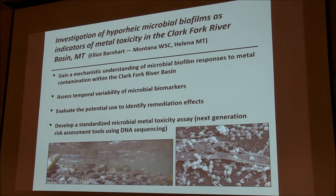Lastly, I wanted to mention some work that Elliot Barnhart from the Montana Water Science Center is doing. He's interested in looking at microbial biofilms as indicators of metal toxicity — using them to gain a more mechanistic understanding of microbial biofilm responses to metal contamination. He's been coordinating with us alongside our invertebrate data, assessing temporal variability of microbial biomarkers and the potential of using them as a tool to identify remediation effects. Ultimately, he'd like to develop a standard microbial metal toxicity assay using DNA sequencing, and he's presenting some results at AGU this year.